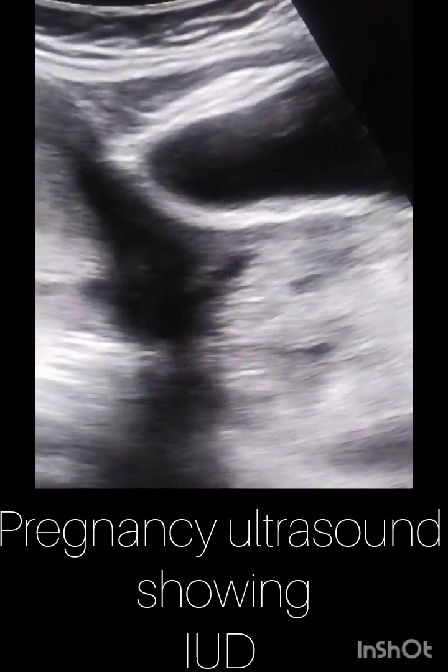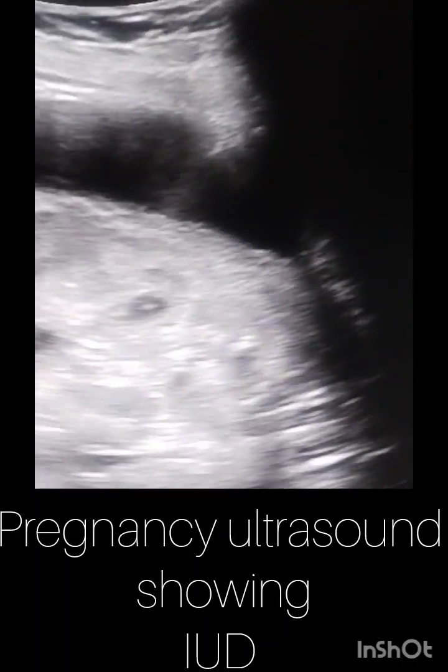The fetus shows absent fetal movement and absent fetal cardiac activity, and is therefore labeled as IUD — intrauterine death.